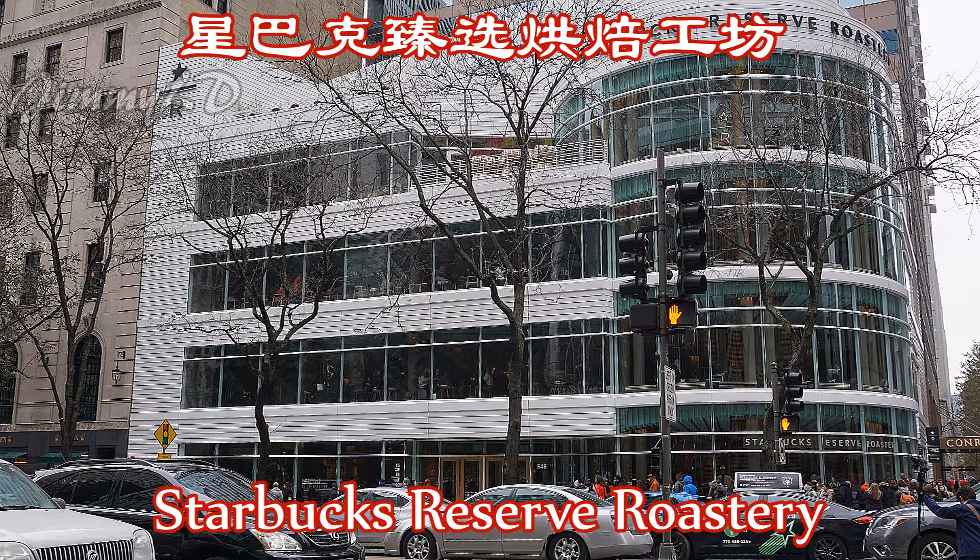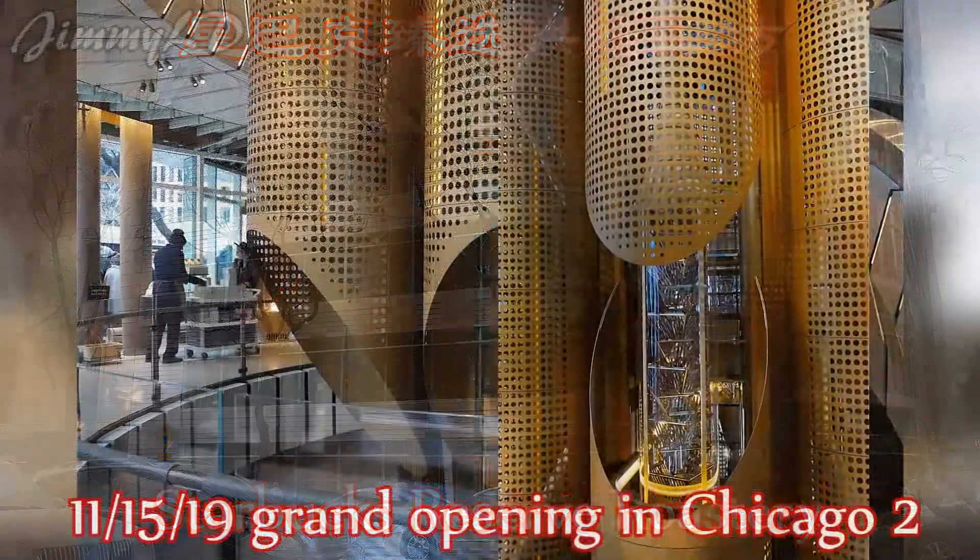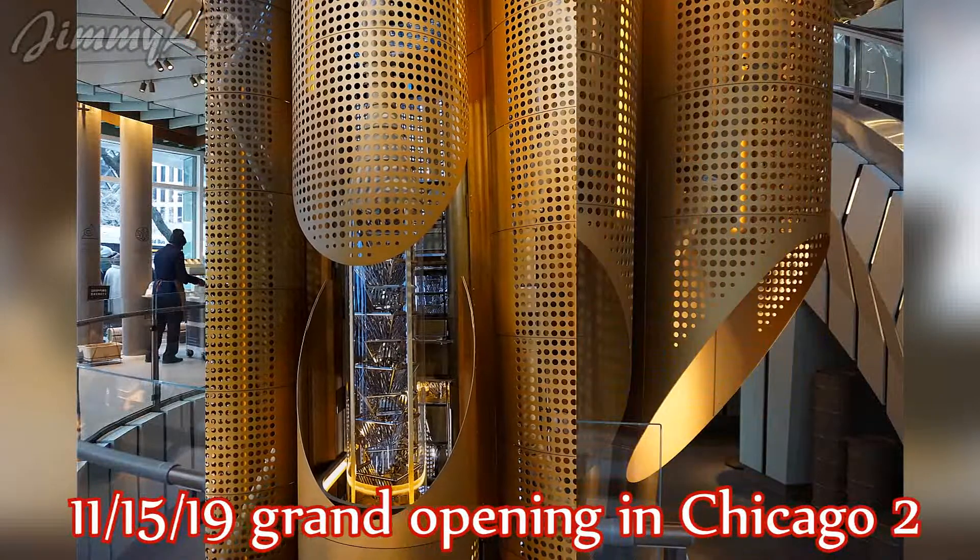Starbucks Reserve Roastery, the world's largest Starbucks, was opened on November 15th, 2019.